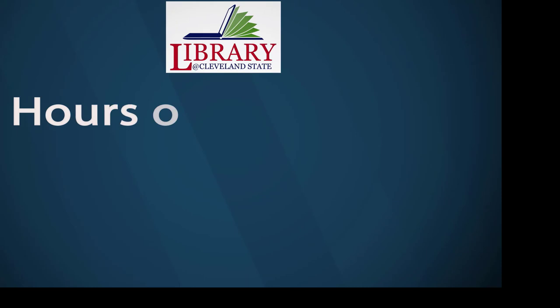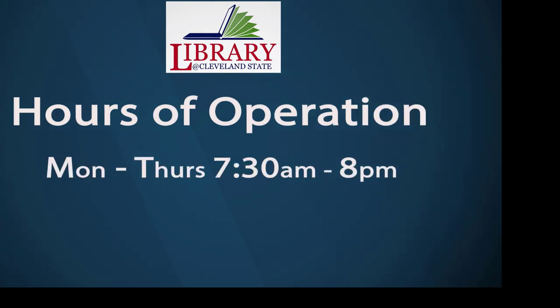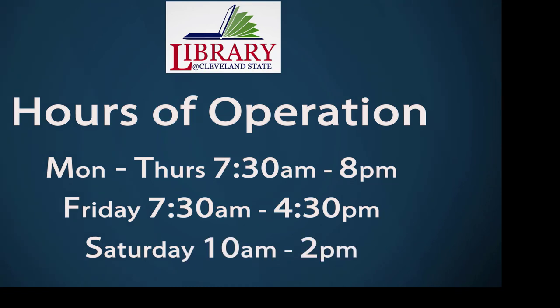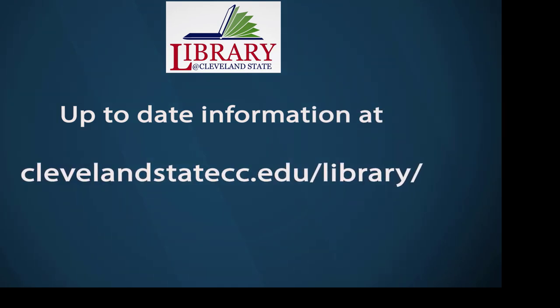Our regular library opening hours are 7:30 a.m. to 8 p.m. Monday through Thursday; Friday, 7:30 a.m. to 4:30 p.m.; Saturday, 10 a.m. to 2 p.m. The library opening hours are subject to change due to college closings, inclement weather, or holidays. Please refer to our library website for more up-to-date library hours and services.